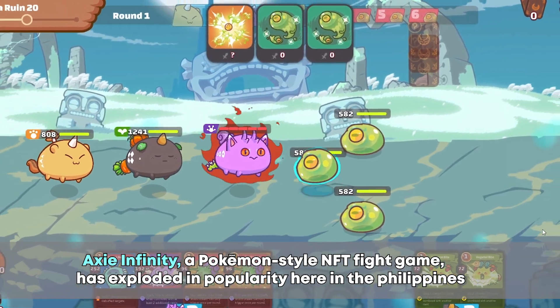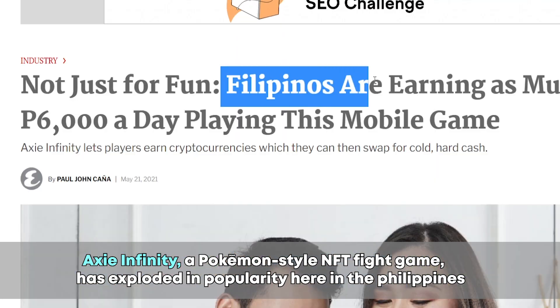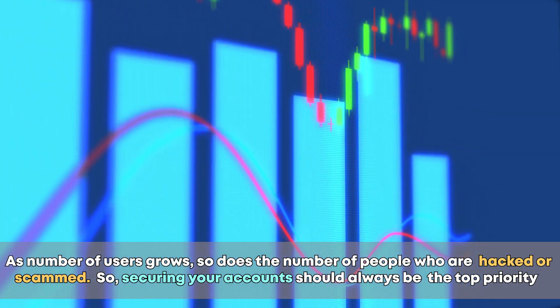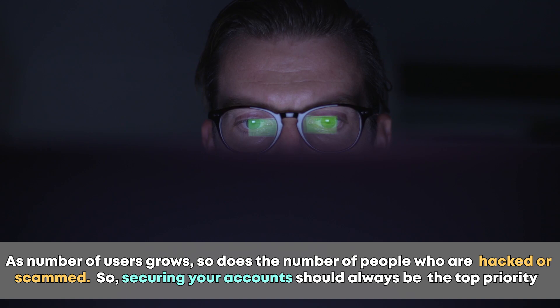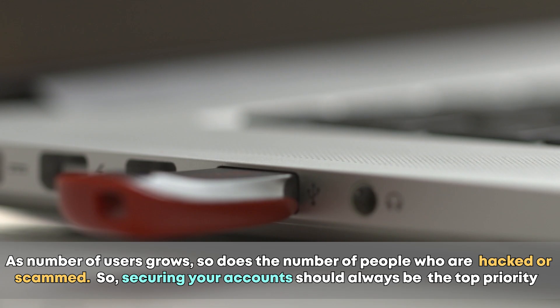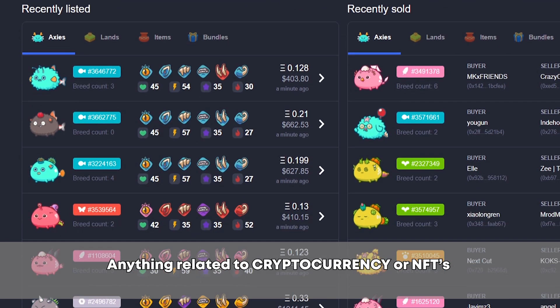Axie Infinity, a Pokemon-style NFT fight game, has exploded in popularity here in the Philippines. However, as the number of users grows, so does the number of people who are hacked or scammed. So securing your account should always be the top priority when talking about NFTs or anything in the cryptocurrency world.